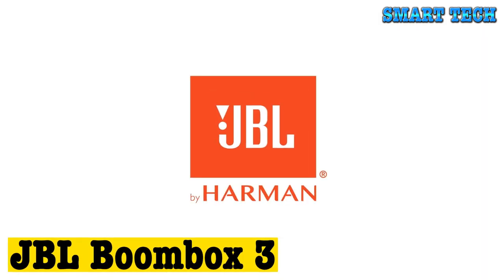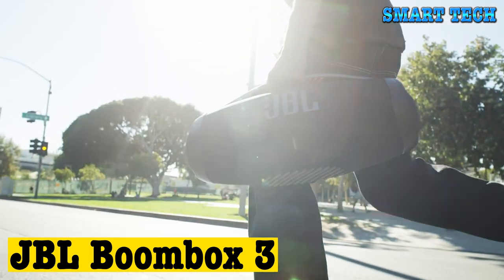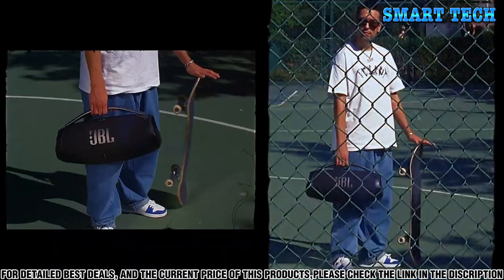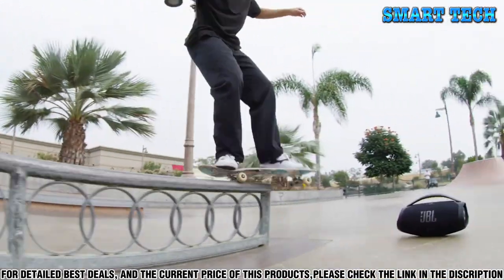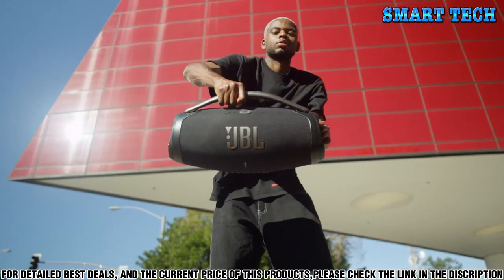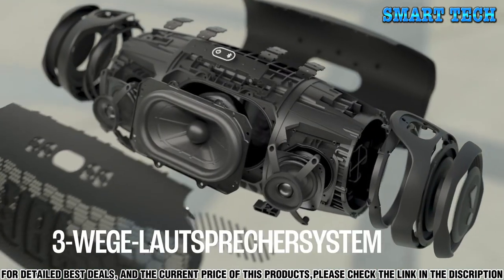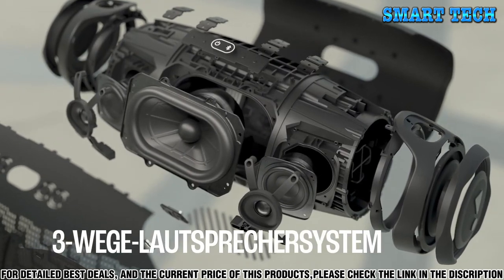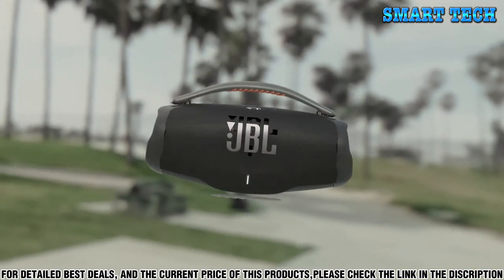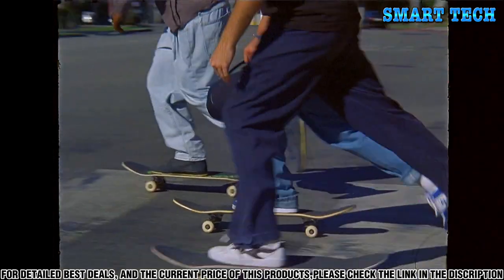Number one: are you looking for the ultimate portable sound system? Look no further than the JBL Boombox 3. This wireless speaker is the perfect combination of power, portability, and style. The Boombox 3 is packed with features to maximize your listening experience. It comes equipped with two powerful sound drivers, so you can fill any room with deep, booming sound, and the advanced Bluetooth 5.0 connectivity allows you to easily pair your device with the speaker.